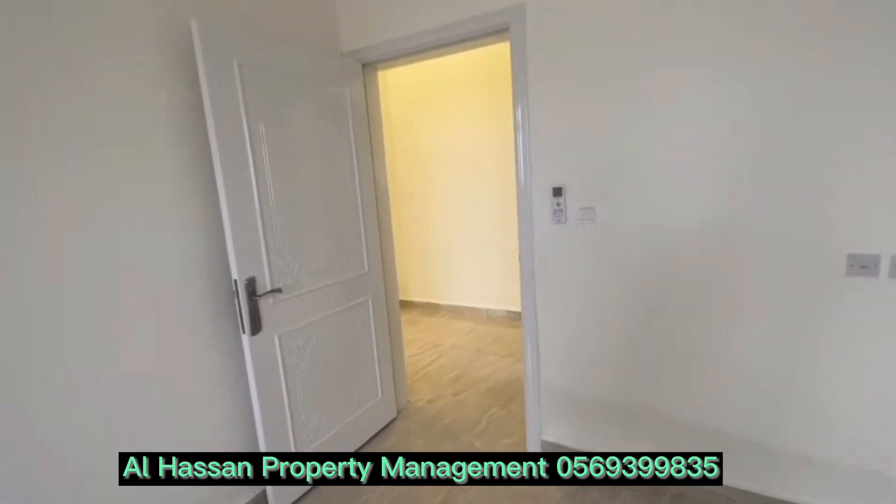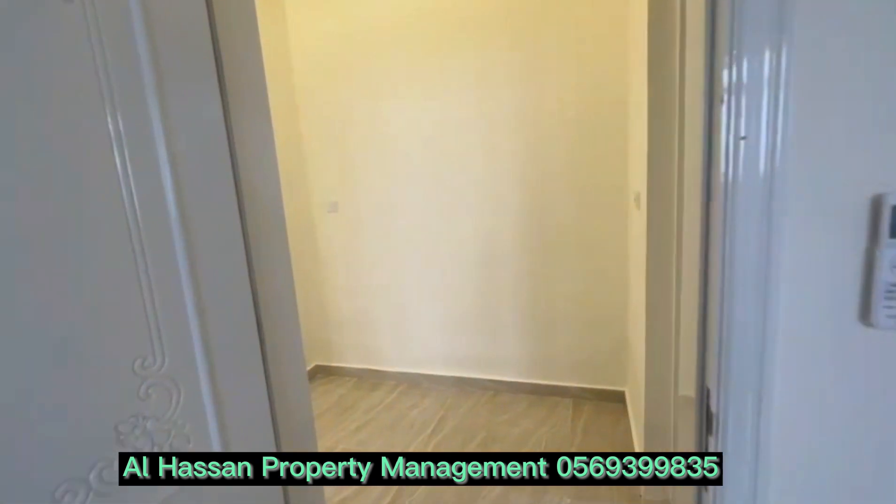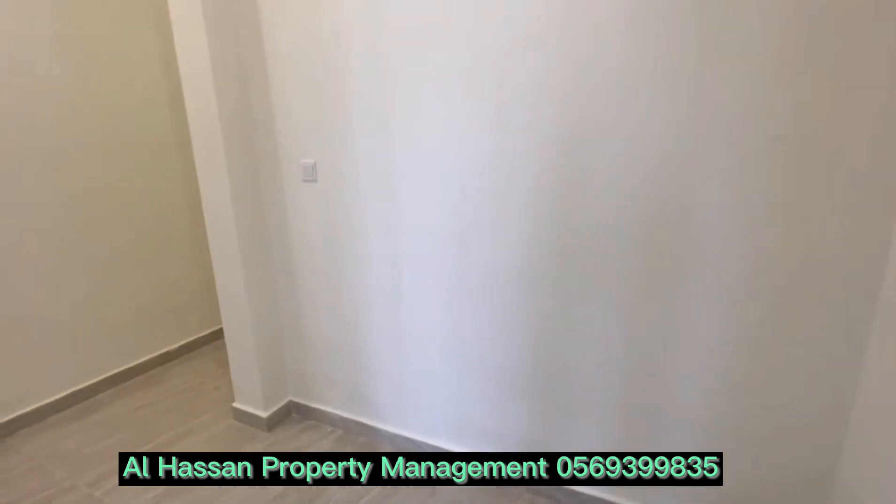This apartment is on the second floor — a two-bedroom hall with a separate majlis at the second floor with elevator. Thank you.